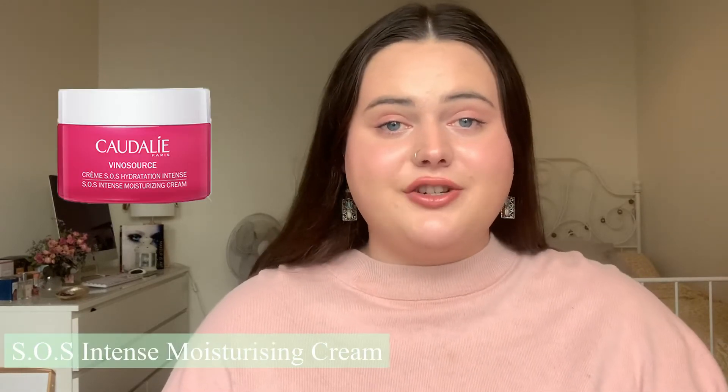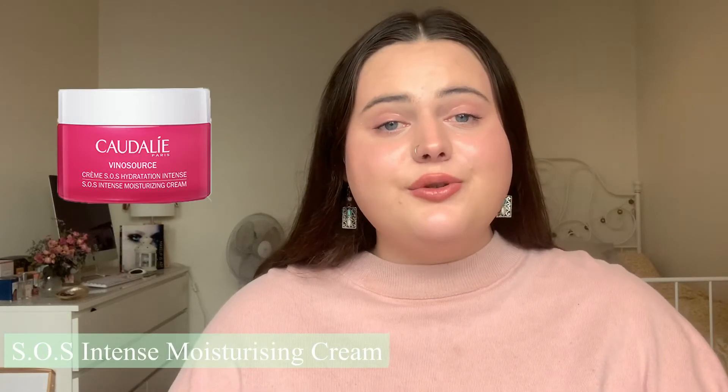Unfortunately I don't have this product to show you — it is the SOS Intense Moisturizing Cream. It is a soothing rich cream suitable for even the most dry and sensitive skin types. It adds an intense long-lasting boost of hydration that relieves redness and can be used as a treatment for damaged skin caused by external aggressors. In this cream you have your organic grape water, polyphenols, vinolivure which is deeply hydrating, olive squalane which is deeply moisturizing but not oily, and borage oil which increases elasticity and suppleness within the skin.